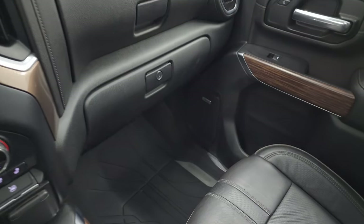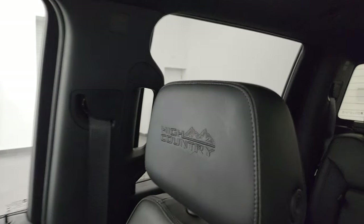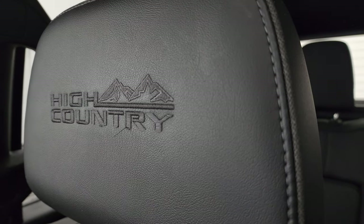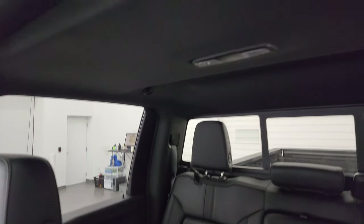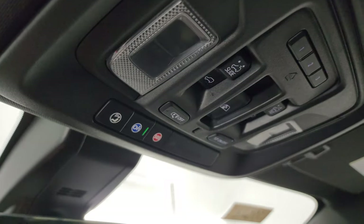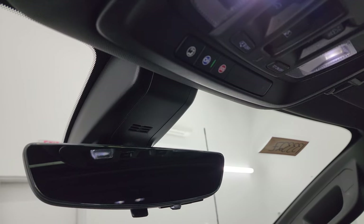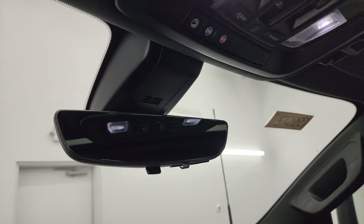Dual glove boxes and the passenger seat are in excellent condition — no rips or tears. You get 'High Country' stitched into the headrests, which is pretty cool. The headliner is in great shape, and you get a power sunroof, HomeLink buttons, map lights, and OnStar and SOS buttons up top.